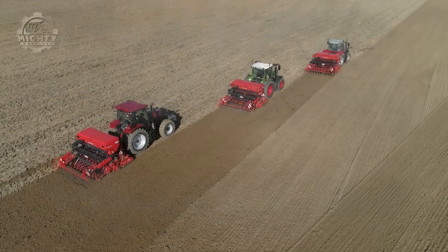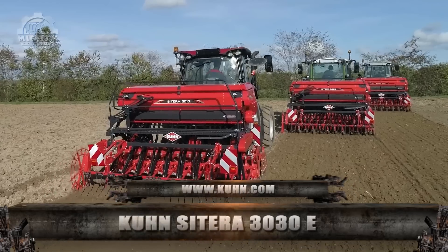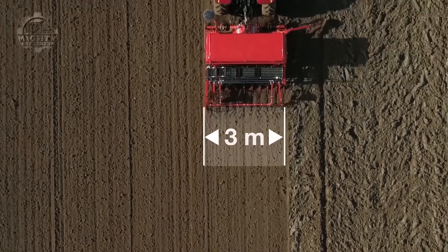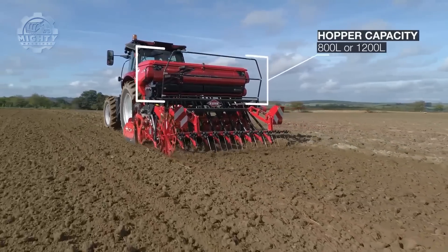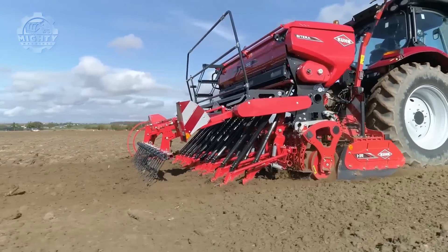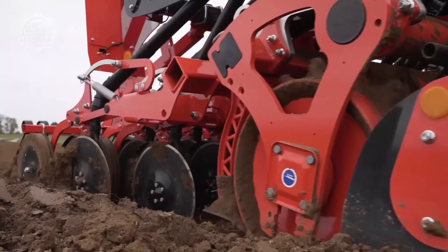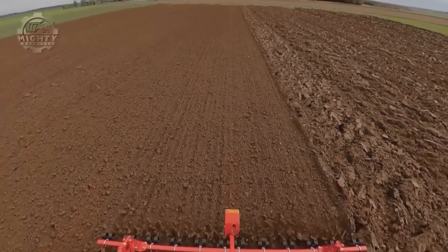Next up is this easy-to-handle integrated mechanical seed drill from Kuhn Cirta. This is the Kuhn Cirta 3030E, a seed drill that provides seeding units with Suffolk coulters, double-disc coulters, or seed flex. Thanks to the ISOBUS CCI terminal, operators are now able to control the machine in a centralized manner. It can also adjust the seeding depth continuously and provide perfect visibility, balanced load distribution, and a forward stephopper.